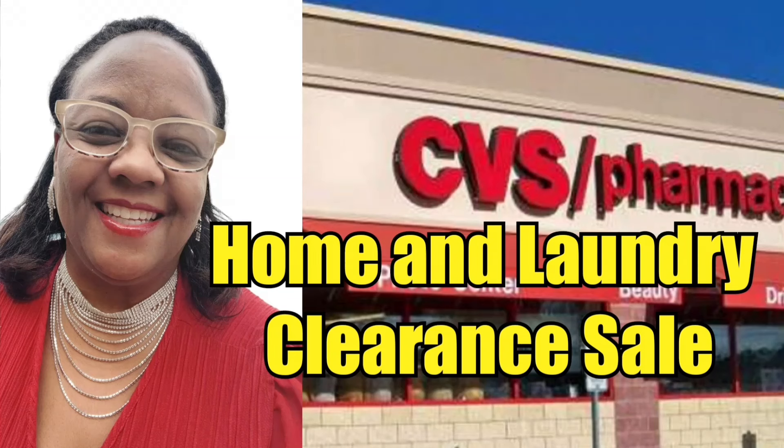Hello, hello, hello. It's Nicole. Nicole is making it happen.